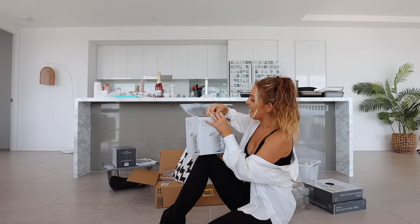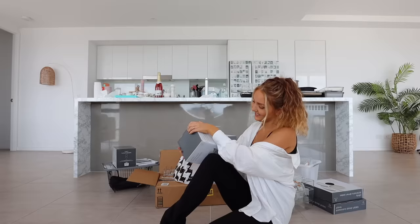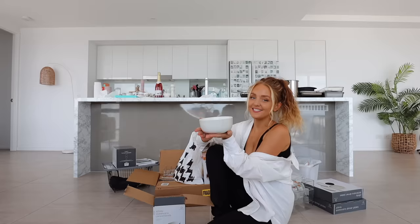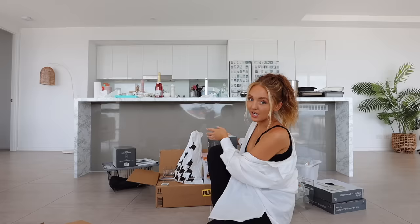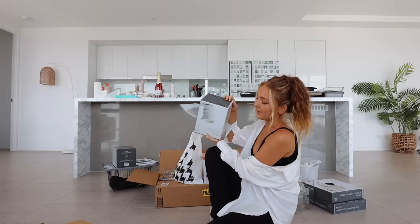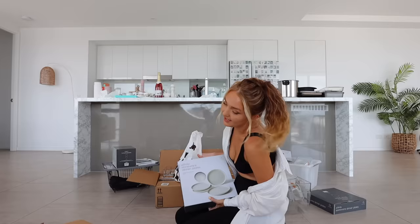Everything is this off-white creamy kind of color — oh my gosh, just the perfect size, the perfect shade. I got two sets of those because four is a really awkward amount — if you break one then you only have three, and that's not enough. However eight is too many. I am just backing in the fact that we will have a bowl casualty. I got the matching dinner plates as well.